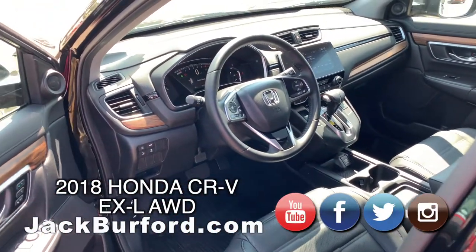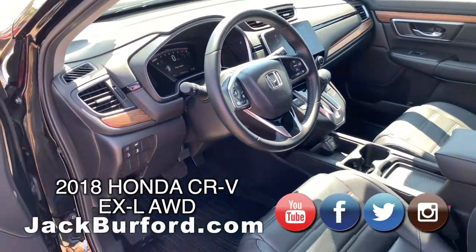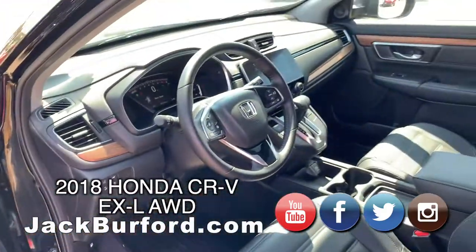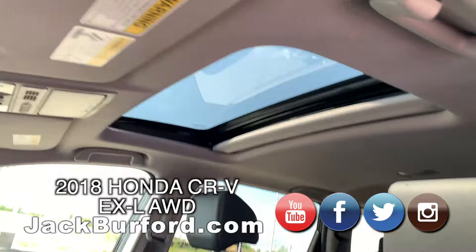On the inside is the leather interior. You have a lot of safety features on this — too many to name. You're going to have to go to the website and check it out. But it is gorgeous. There's a nice screen in the front and a sunroof.